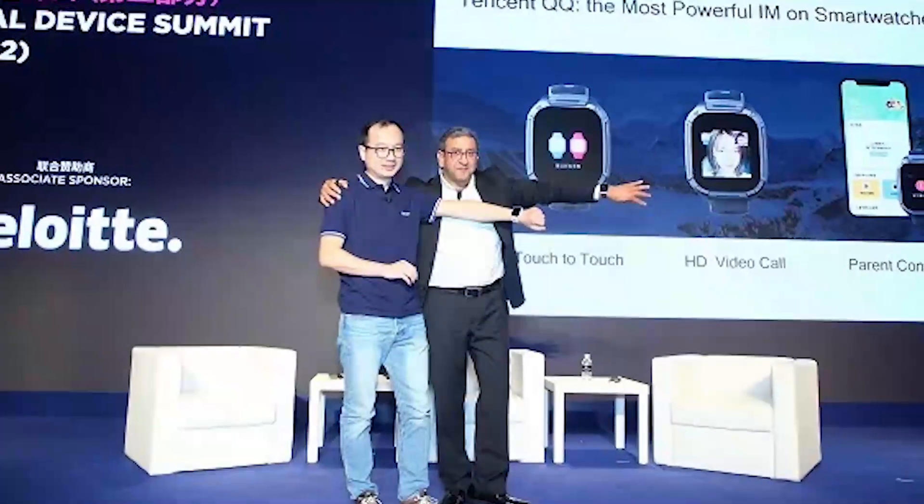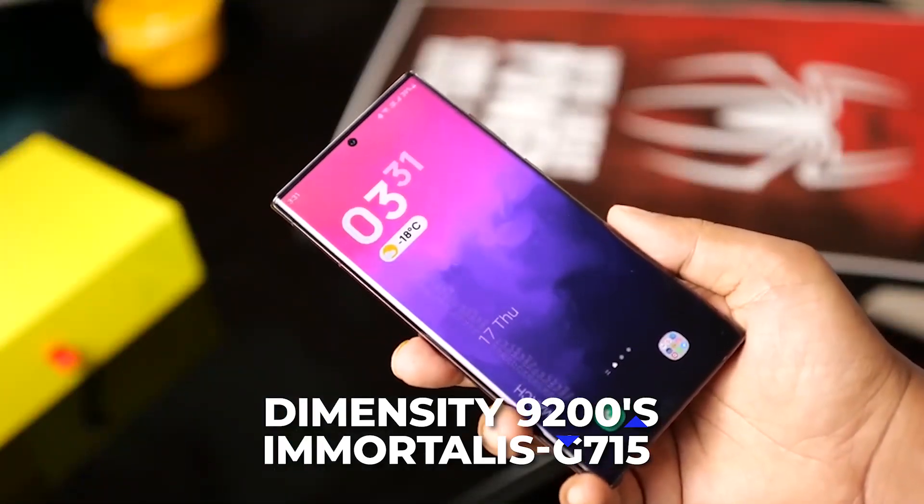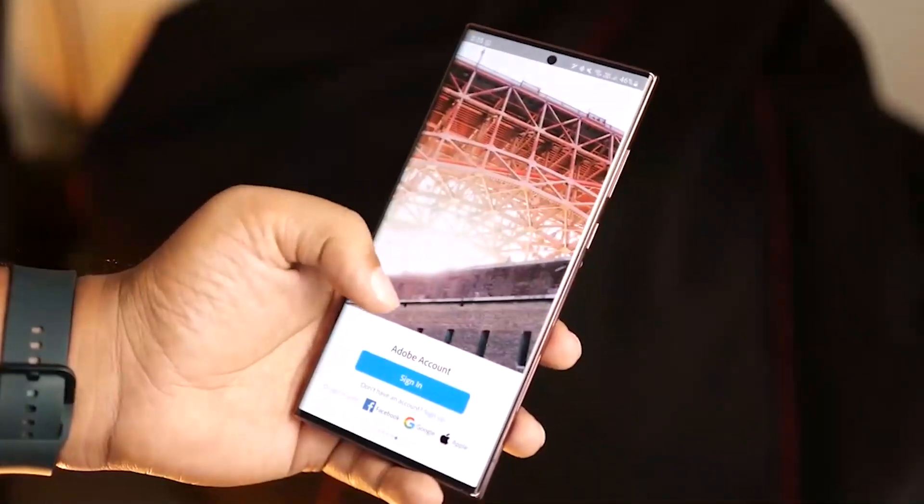Qualcomm is working with companies like Tencent to bring ray tracing to mainstream mobile gaming, and the inclusion of the technology in the Dimensity 9200's Immortalis G715 GPU may encourage more game developers to support it in the future. All of this is made possible partly due to the chip's powerful new AI engine.